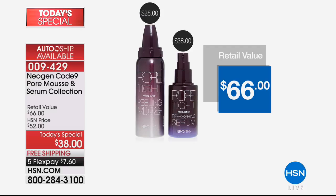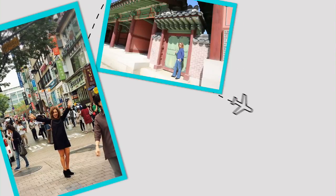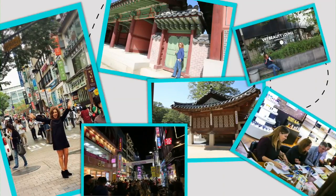It's a $66 value today. On free shipping and handling and five flexible payments, it's $7.60. The pore mousse cleans out your pores and then the serum gives you hydration and radiance — makeup-optional skin. You want to meet the woman who travels the world bringing K-beauty that's taking the beauty world by storm? It's the one and only Chelsea Scott.